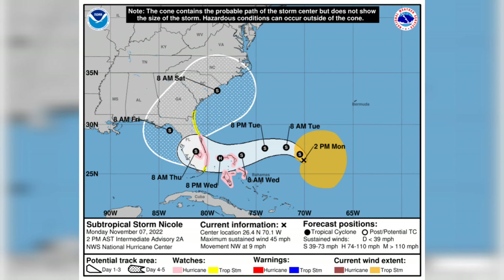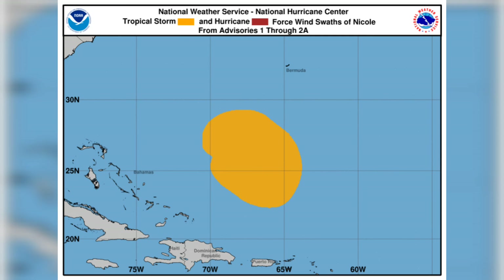The National Hurricane Center also mentions that you should not focus on the exact track of Nicole, since it's expected to be a large storm with hazards extending well north of the center and outside of the cone, even affecting the Florida peninsula and portions of the southeastern US. If you're outside of the cone, that does not mean you won't be affected. It has a pretty large wind field span, so you should be getting prepared for tropical storm conditions and even hurricane conditions.